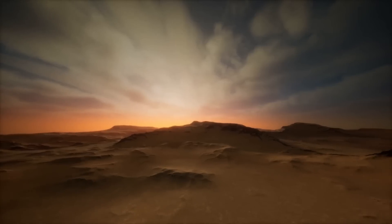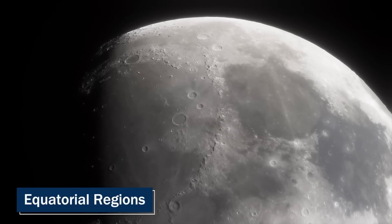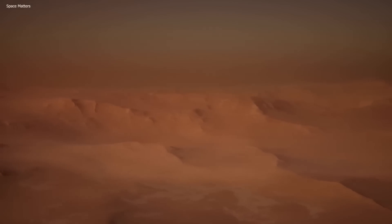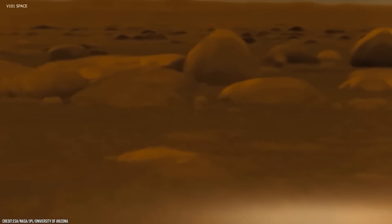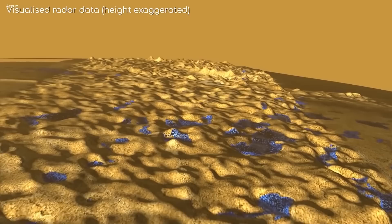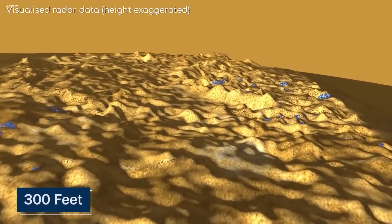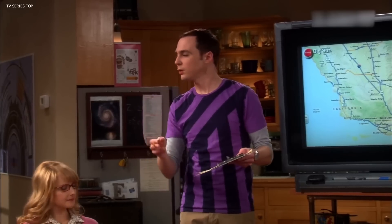Scientists led by Linda Spilker at NASA's Jet Propulsion Laboratory are closely monitoring Titan's weather patterns, including the expected methane rainstorms at the North Pole. Titan is characterized by sand dunes that resemble those found in Earth's Arabian desert, located in the dark equatorial regions of the moon. Unlike the sand on Earth, which is composed of silicates, the sand on Titan is believed to be made up of solid water ice coated with hydrocarbons that have fallen from the atmosphere. These icy dunes are vast, averaging between 0.6 to 1.2 miles in width, stretching for hundreds of miles and rising to a height of about 300 feet.